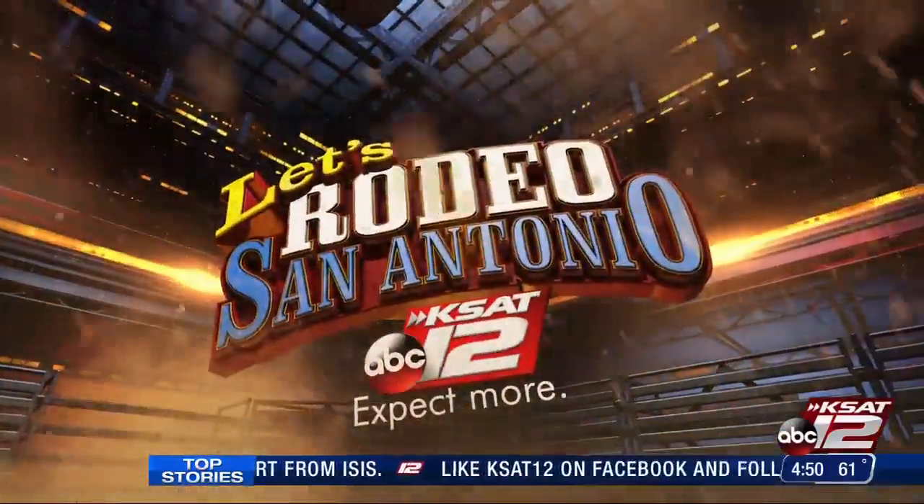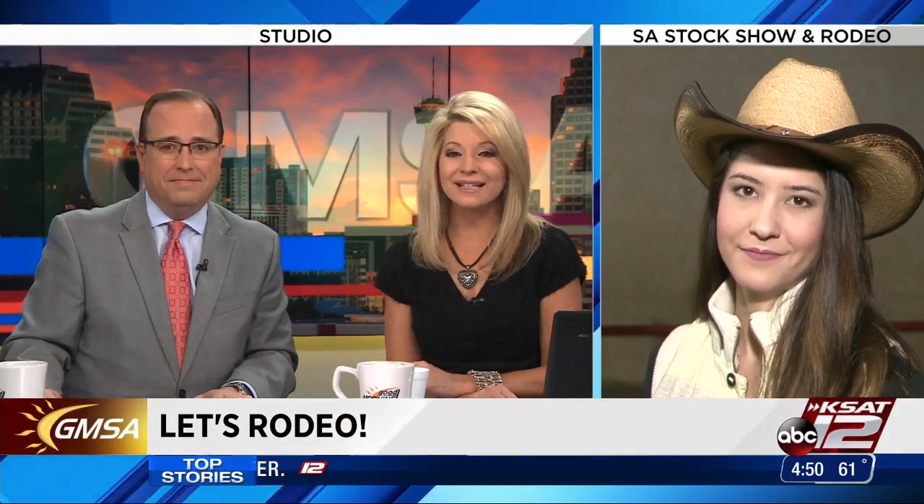We are coming up on the final weekend of the San Antonio Stock Show and Rodeo. So if you haven't had a chance to head out there, you only have a few days left. Our KSAT 12's Ashley Custer is there live this morning to give us a look at some of the animals. She's in the cattle barn this morning sporting that fabulous hat once again.